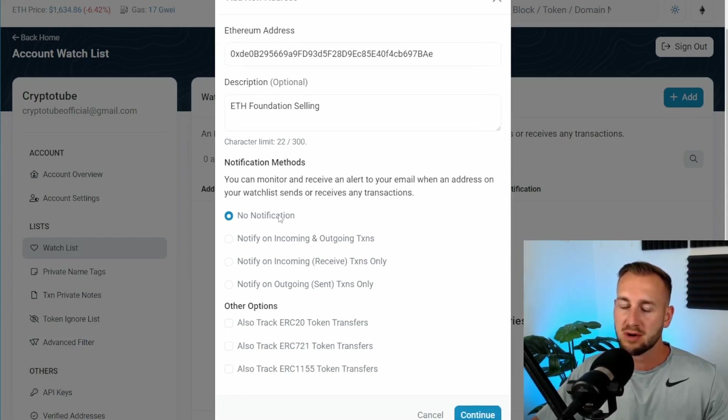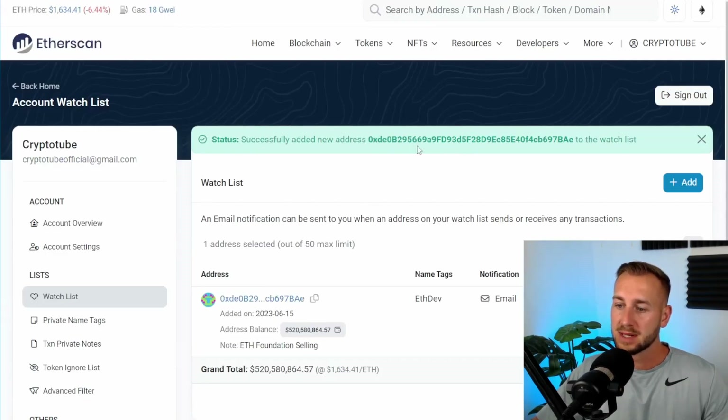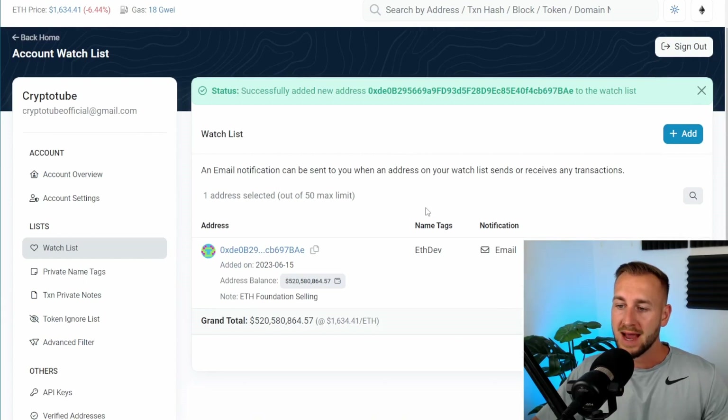Now we need to turn on the notification methods. 'No notification' just tracks the wallet when you log into the account — not very helpful. You can get notified for incoming and outgoing transactions, incoming only, or outgoing only. I want to know when they sell specifically — I don't care if they receive tokens — so I'll select outgoing only. You can also track ERC20 token transfers and NFT transfers, but for me that's not relevant. I just want to capture those big transfers, so we press continue.